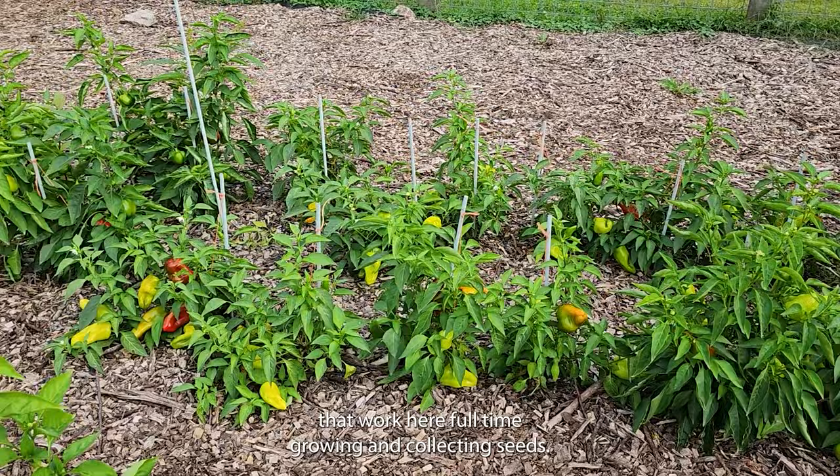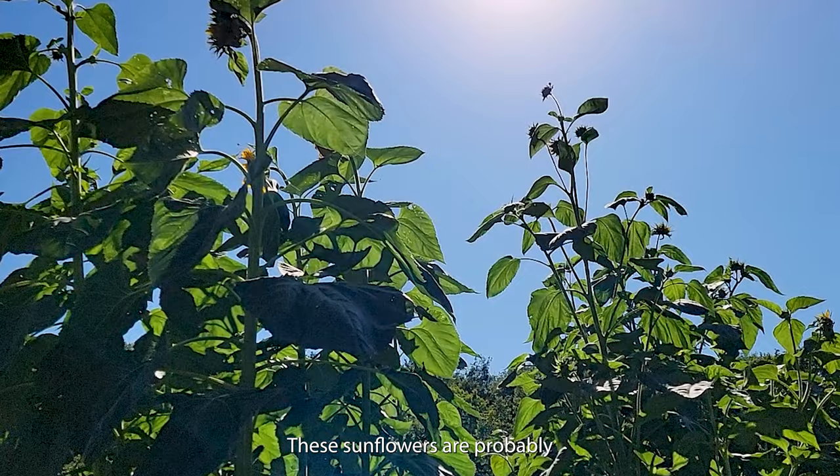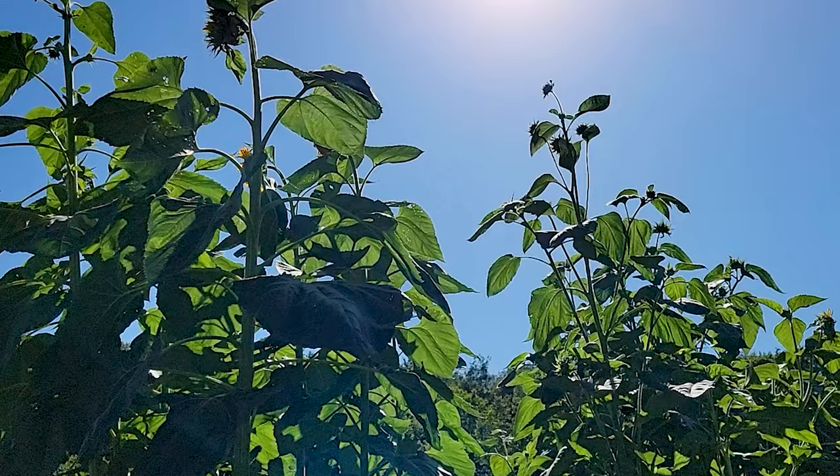This is buckwheat with all the little white flowers, and it's a cover crop. These sunflowers are probably at least 15 feet tall.